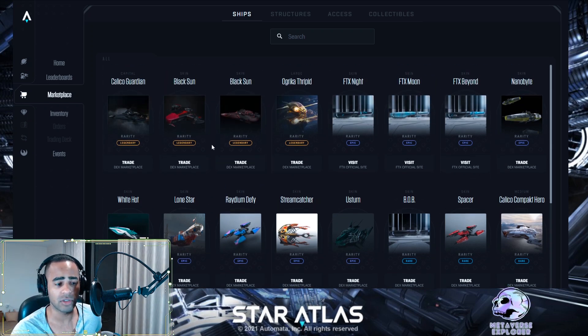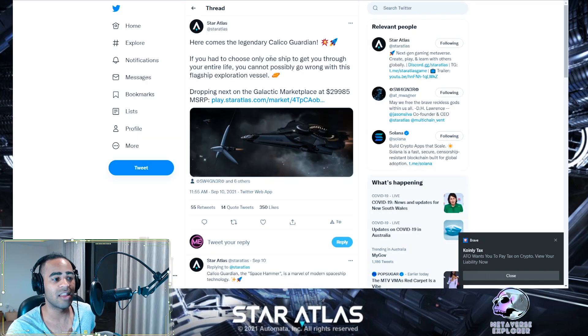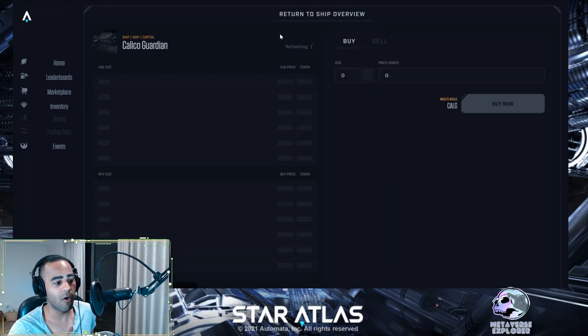I want to talk about the ships that have been sold. The Calico Guardian is a captain-class ship with a manufacturer's recommended sale price of $30,000 — that's the MSRP, which is the price Star Atlas thinks these are worth and wants to sell them at. Now, before the sale starts, people are already trading these well above that valuation. Michael Schragner confirmed the actual MSRP is $29,985 — essentially $30,000 — but let's look at what people are actually paying right now.